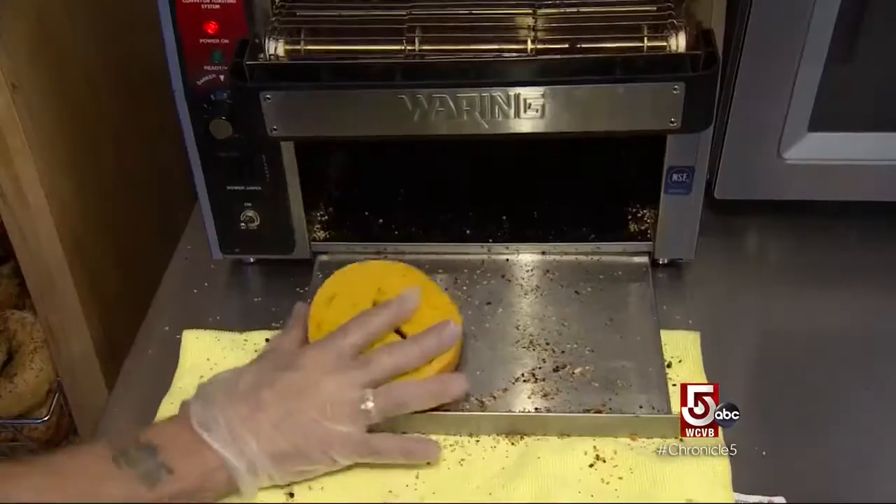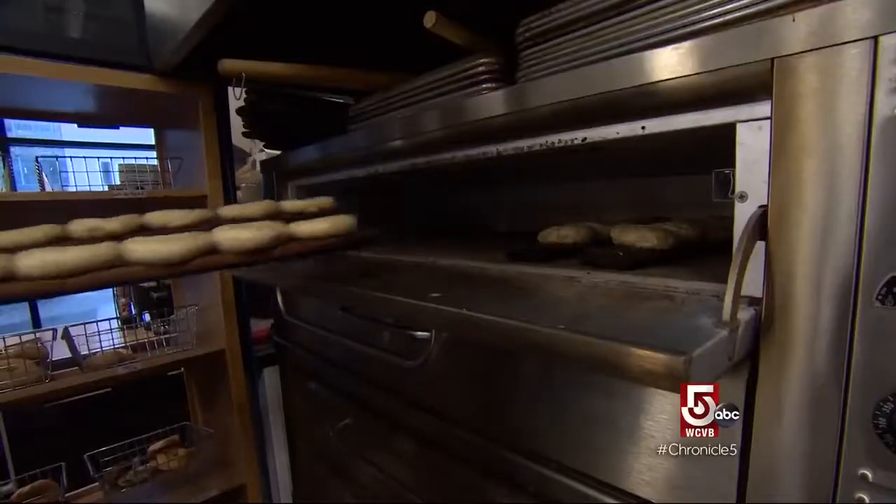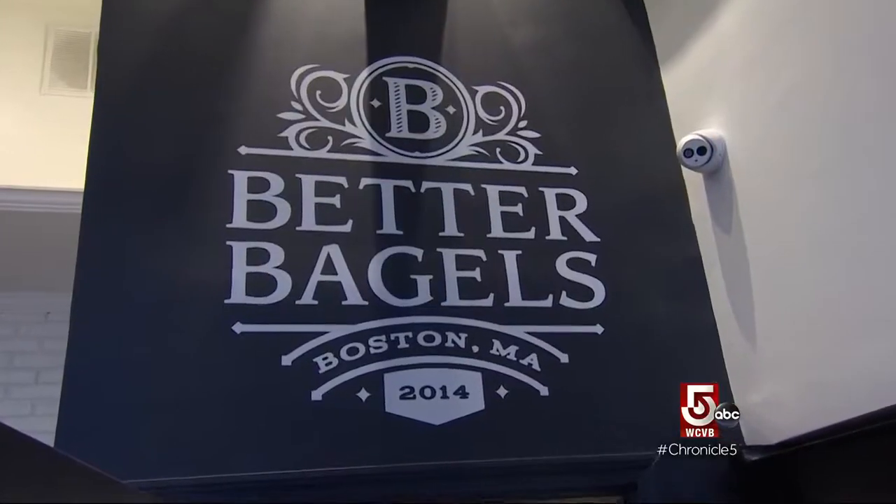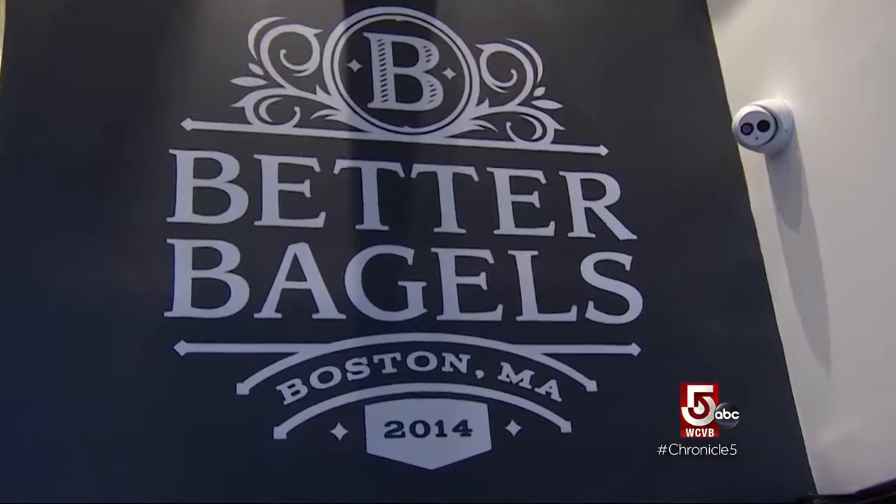But a confident newcomer has rolled onto the Boston bagel scene. You think you got good bagels? We think ours are better. James Grimes and Sam Hardin are throwing down the challenge with their just-opened Better Bagels in the Seaport.